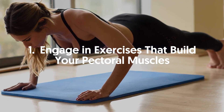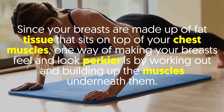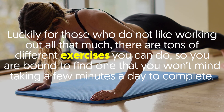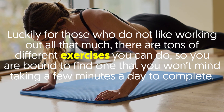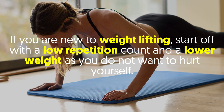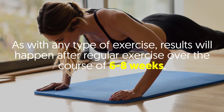1. Engage in exercises that build your pectoral muscles. Since your breasts are made up of fat tissue that sits on top of your chest muscles, one way of making your breasts feel and look perkier is by working out and building up the muscles underneath them. There are tons of different exercises you can do, including swimming, bench pressing, pectoral flies, and push-ups. If you are new to weightlifting, start off with a low repetition count and a lower weight so you do not hurt yourself. Results will happen after regular exercise over the course of six to eight weeks.